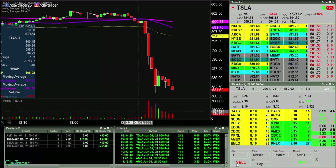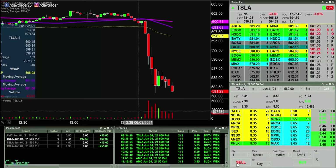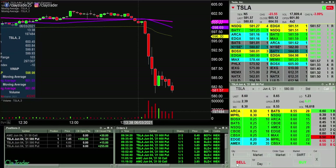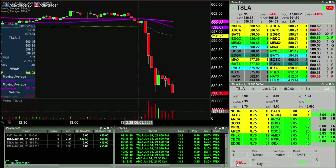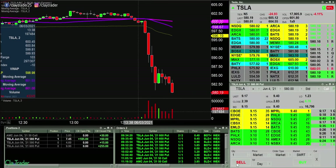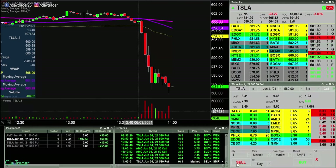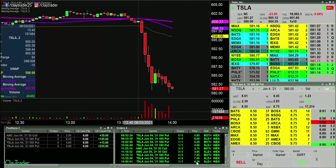There we go. Now can it pick up some momentum? Can we get 581 to break? If 581 goes, gotta think it can at least get down to 580. But 580 is tricky — big round number. Can it actually push through there? Okay, doing battle with it. And that fast, back up. All out there for $8.30 on that final contract.